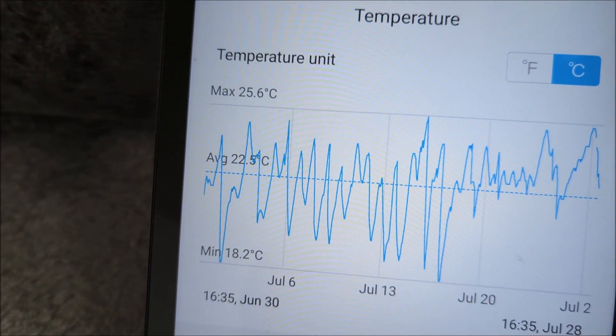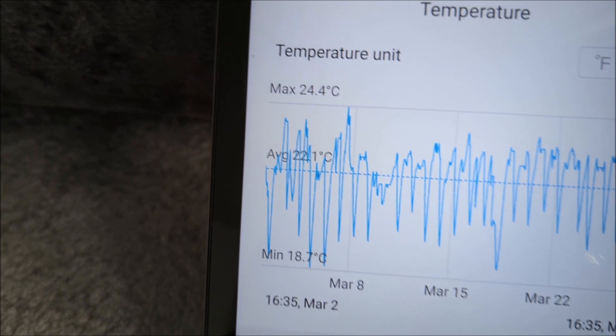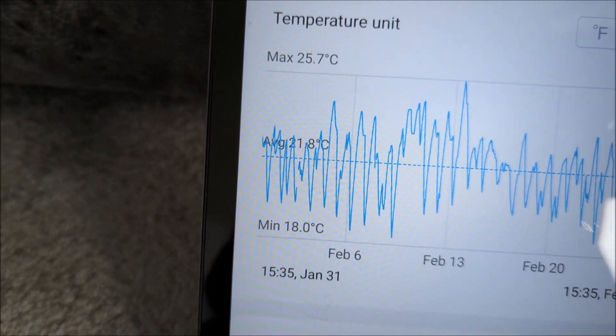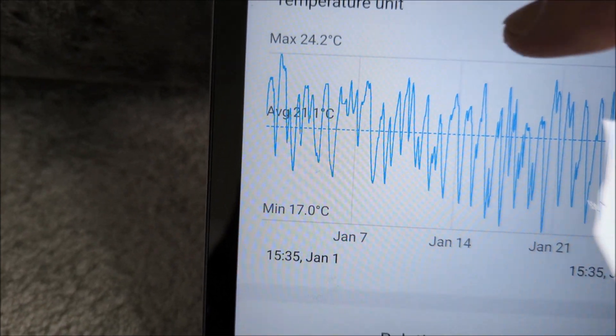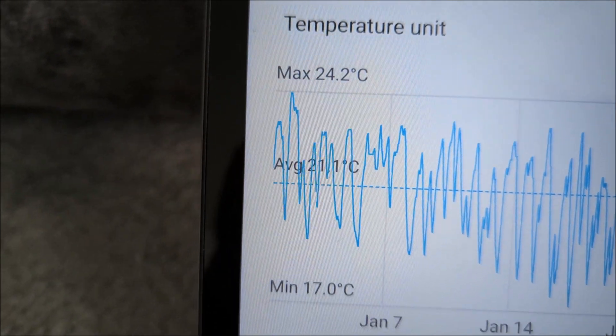Bringing that back through the months: in March it averages 22.1 and February we're averaging 21.8 — you can see it does dip at night but we keep it nice and warm. You can see it go up and down every day as we come home. Even in January we're averaging 21.1 degrees.